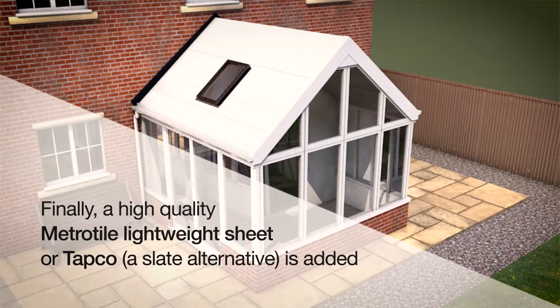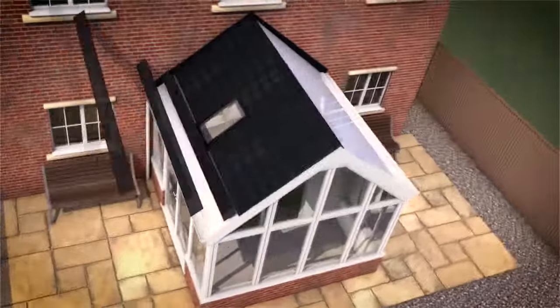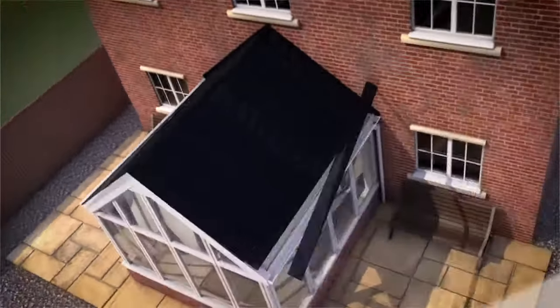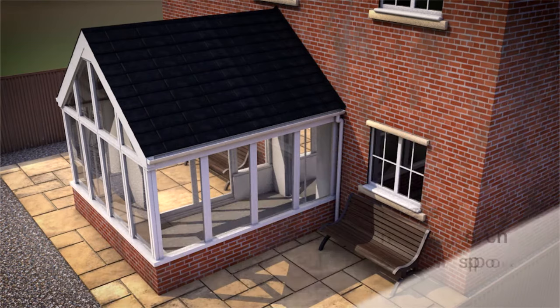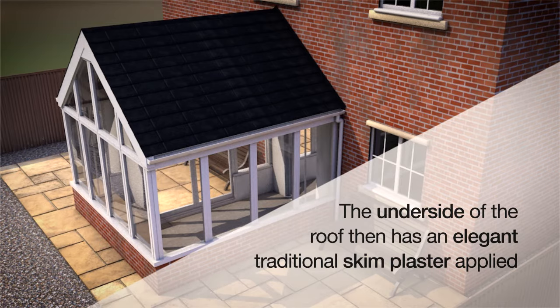Finally, a high quality MetroTile lightweight sheet or TAPCO, a slate alternative, is added. This provides a lighter, better lifespan compared to heavy alternative tile, concrete, or traditional slate. The underside of the roof then has an elegant traditional skim plaster applied.